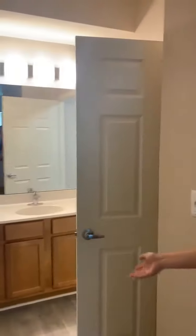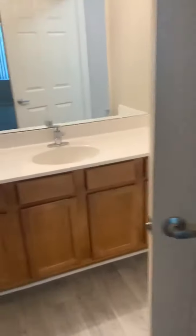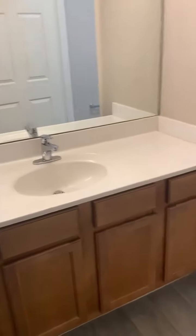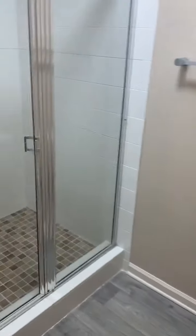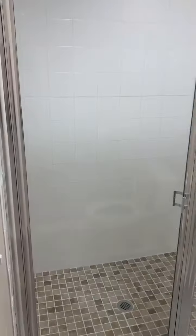Through to our master bedroom. Nice size walk-in closet. And we have our restroom area. So we do have a nice size vanity and a good size shower as well.